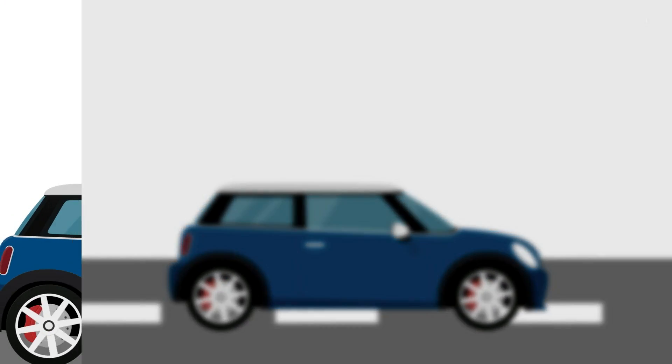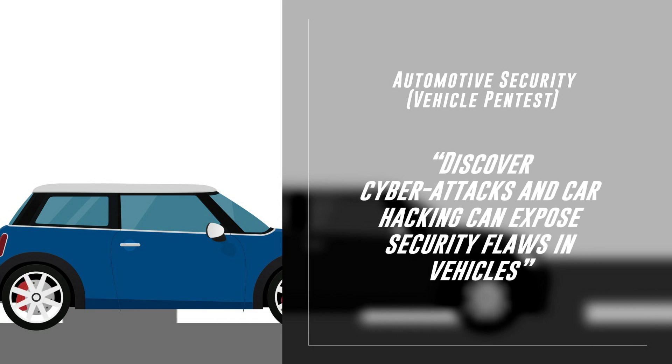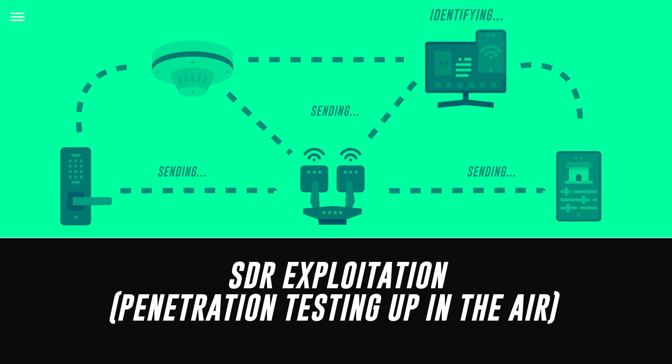Automotive Security — Vehicle Pentest: Discover automotive cybersecurity and explore how cyberattacks and car hacking can expose security flaws in vehicles. SDR Exploitation Penetration Testing — Up in the Air: Analyze the various frequencies being used by RF equipment, determining where each frequency is coming from and assessing whether it is vulnerable to attackers.